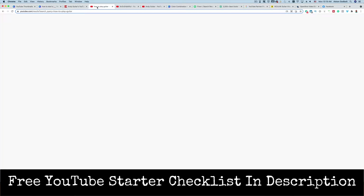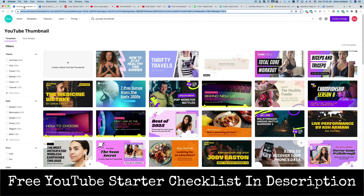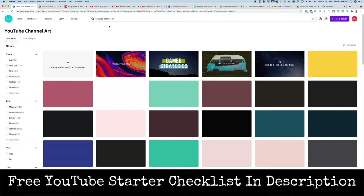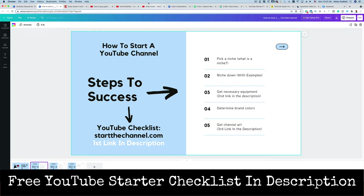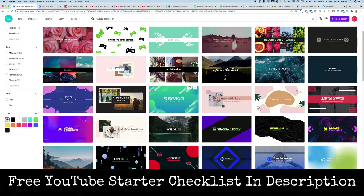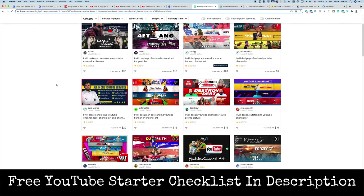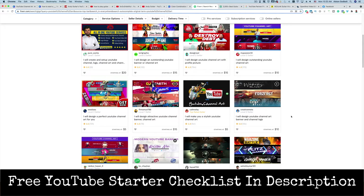Your channel art consists of the banner, the logo, and the thumbnails. You can either do your channel art yourself — if you type in 'YouTube channel art' on Canva, you're going to see there are both free and premium templates that you can download and use. The third link in the description explains channel art more in depth. If you don't have the time or patience for design, you can use a website like Fiverr. I typed in 'YouTube channel art' and they have people willing to do it for as little as five or ten dollars. You just give them your color combination and tell them your channel is about guitars — they'll come up with something for you, usually within 24 to 48 hours.